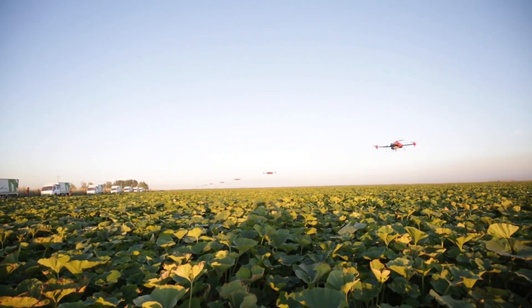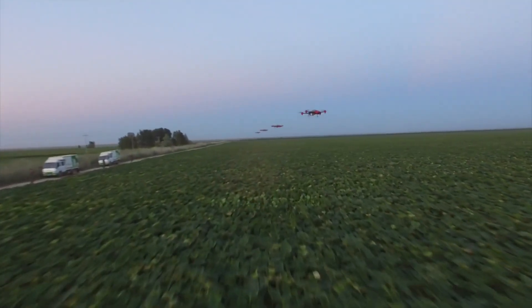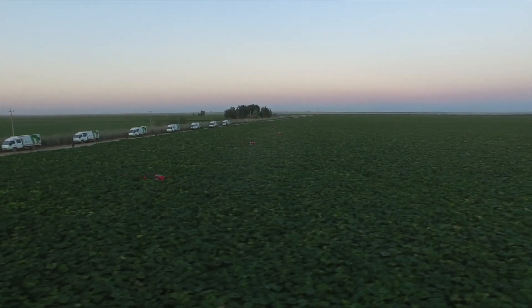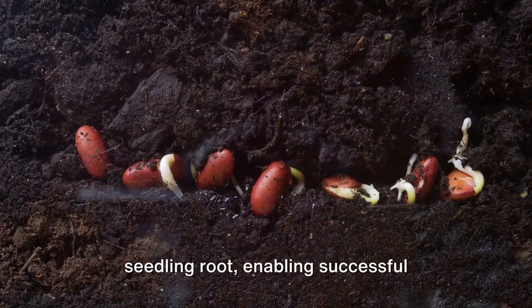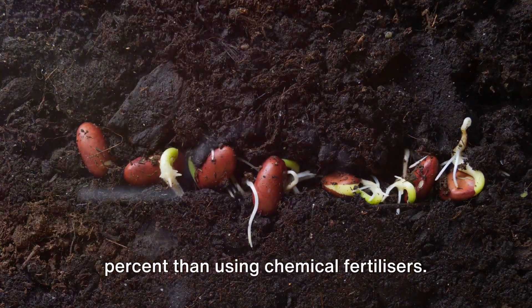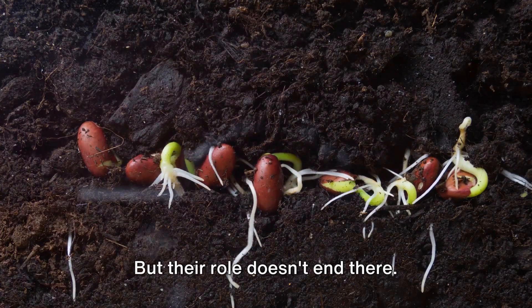Here they are efficiently applied to the soil along with seeds using cutting-edge drone technology. During germination, these SwiftGrow microbes provide ready nutrients to the seedling root, enabling successful germination by an additional 27 percent compared to using chemical fertilizers.